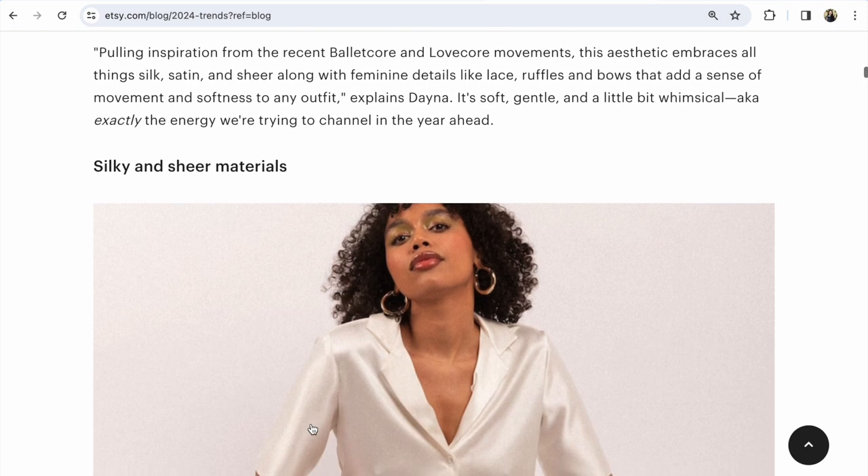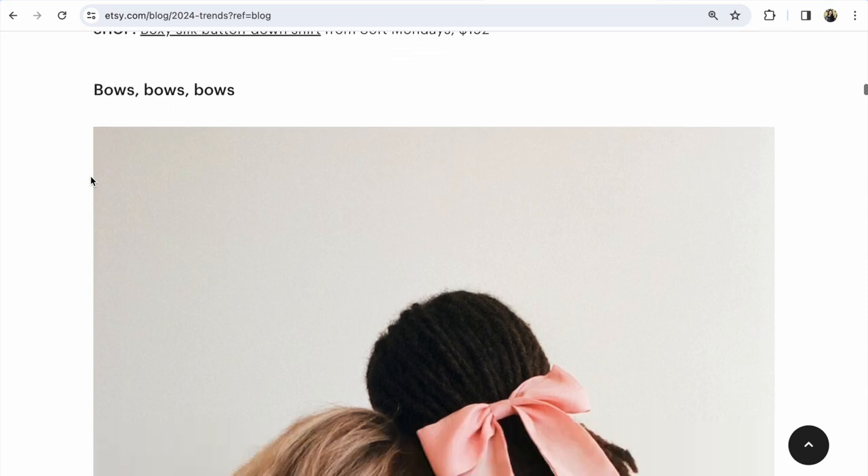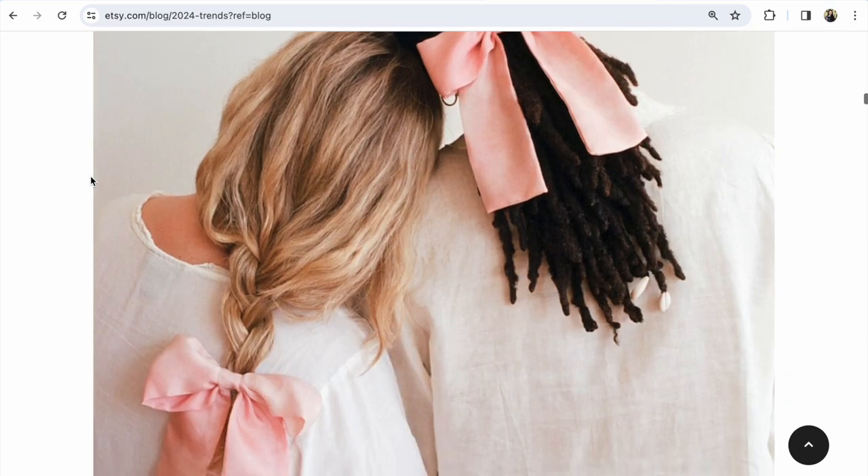What will be popular in 2024? Silky and sheer materials. What else will be popular on Etsy? Bows — bows everywhere.